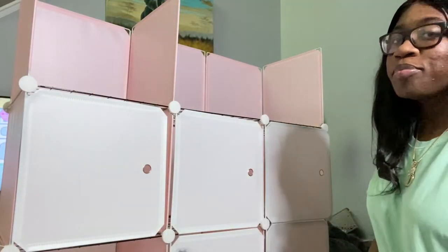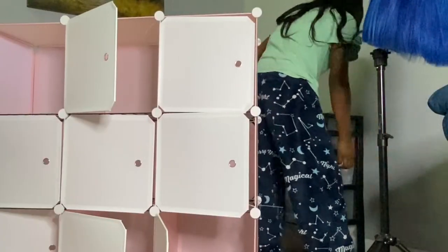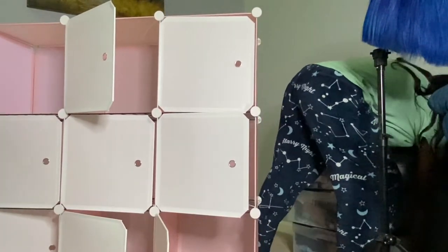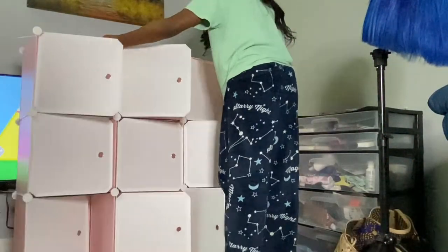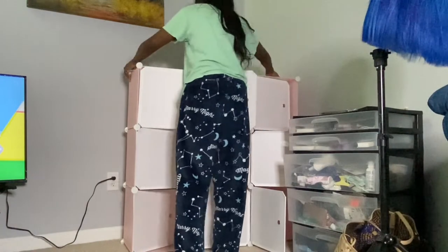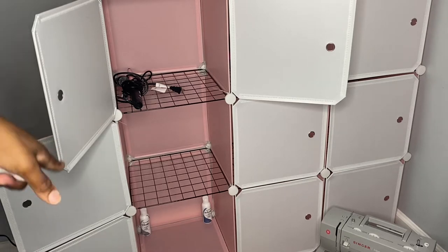Y'all see how far I got — we're getting somewhere! I'm about to try and put everything in here. I'll probably speed this part up since you can pretty much see what I'm doing. I'm about to sort out my hair tools and stuff.